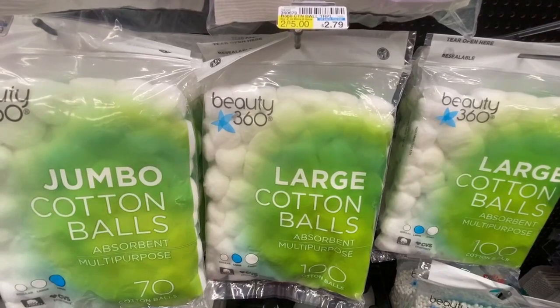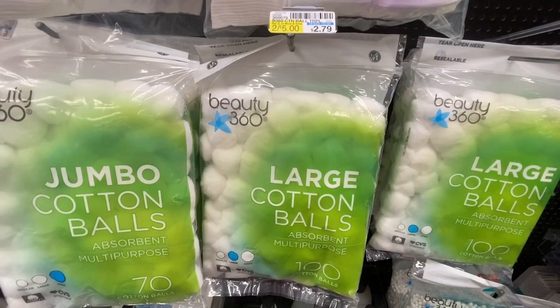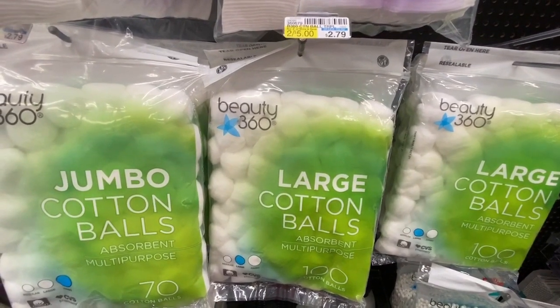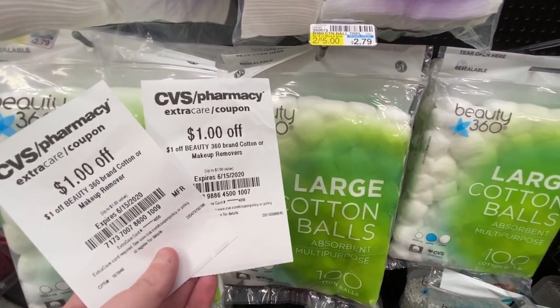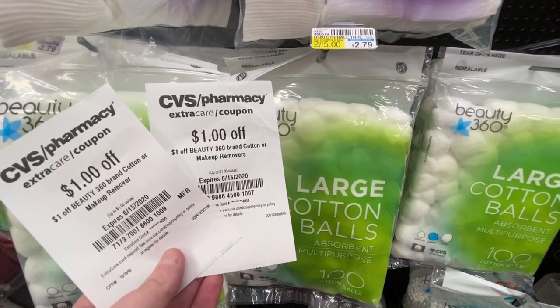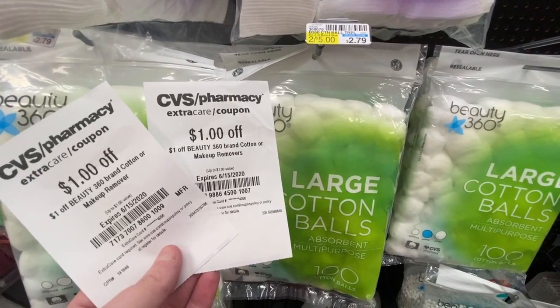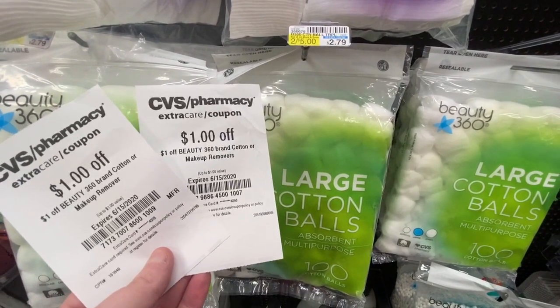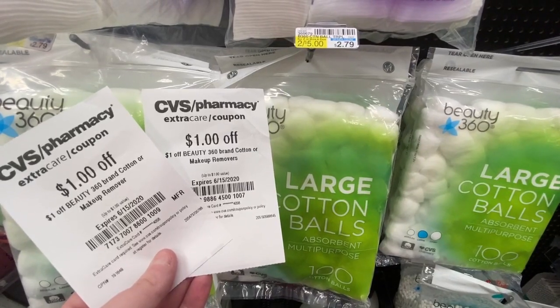So the first deal I have for you is the Beauty 360, and I'm choosing to get the cotton balls. They are priced at $2.79 and I'm going to use two of my $1 off of one CRTs from the Redbox, making my final price for one of these only $0.79.